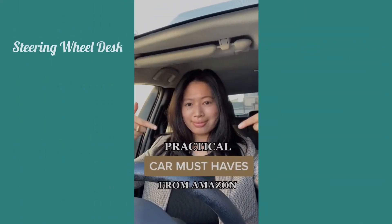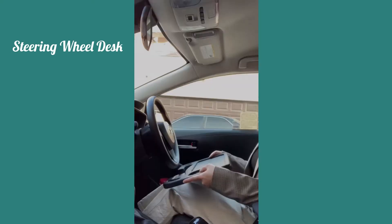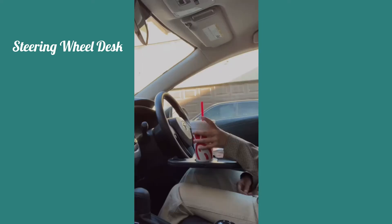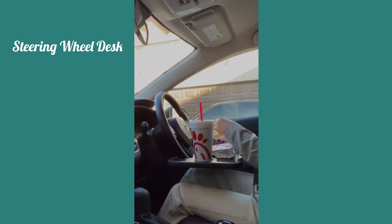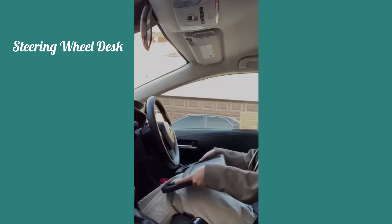These are my practical car must-haves from Amazon. This is a steering wheel tray — it slips right on, it's so hassle-free. Where I live, indoor and outdoor seating is not available so I've been eating in my car and it's so convenient. To remove it you just slip it right off.